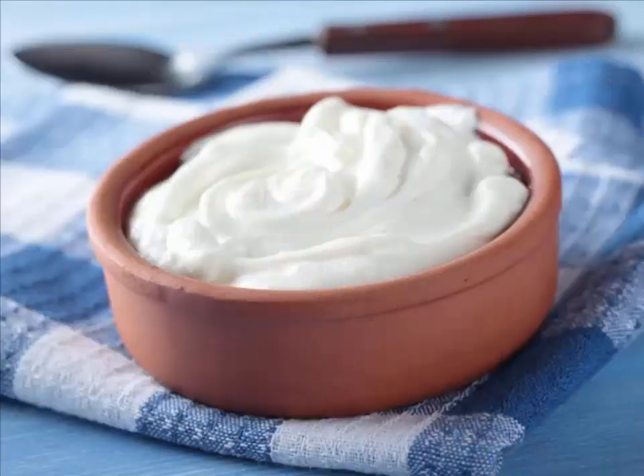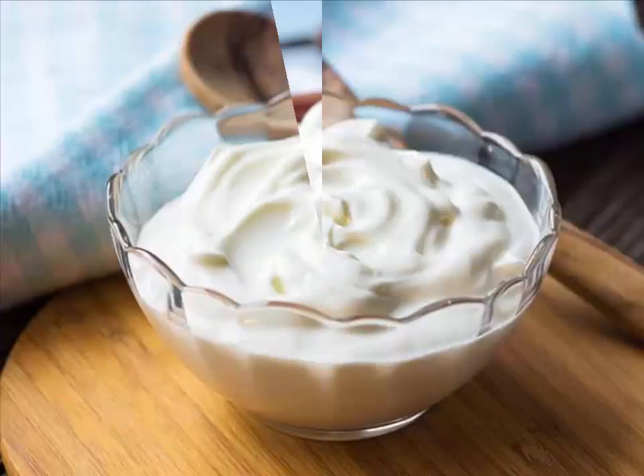Liven up skin with yogurt. Another one of the amazing home remedies for glowing skin is a yogurt face mask. Yogurt is well known for its ability to refresh the skin and make it silky and smooth. Eating yogurt daily is good for the complexion.